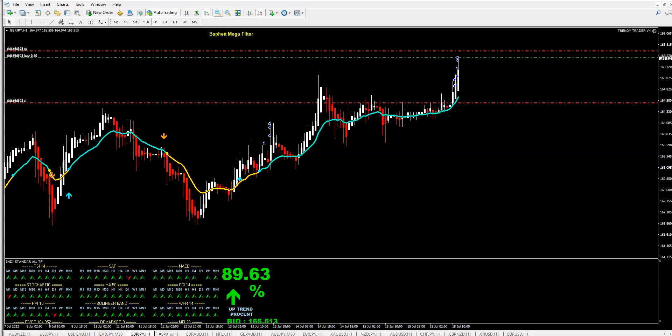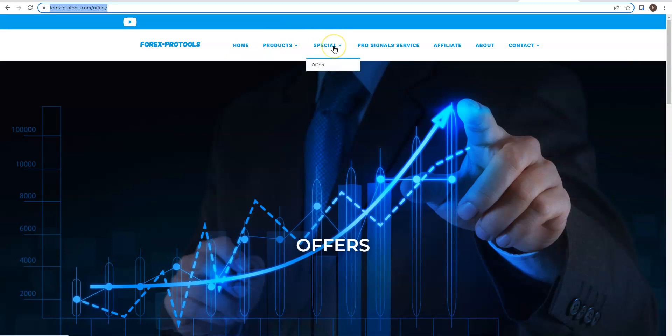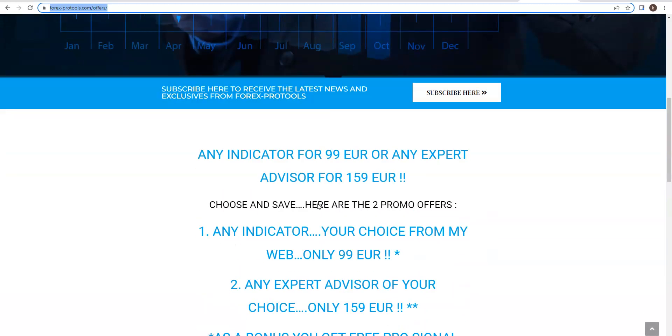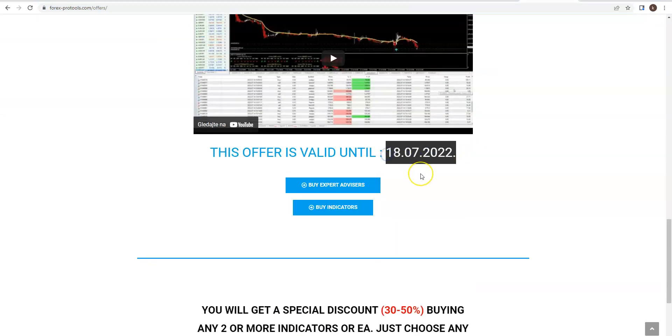Another good news: still today we have a promo where you can get Trendy Trader and all other products at about fifty percent discounted price. Going to my web page and clicking Offers, you can always check what offers we have. If you are not subscribed to my web page you can check there directly, but if you are subscribed you will get offers automatically to your email. This promo is valid only today — about ten more hours from this video.